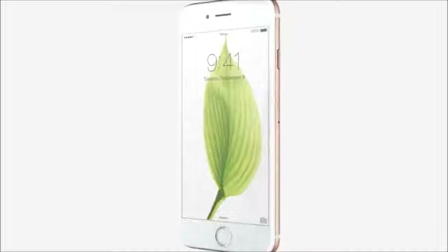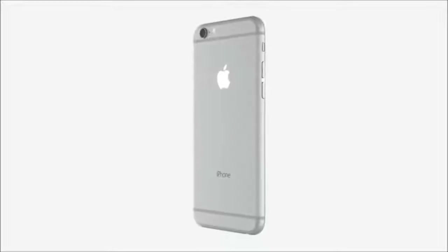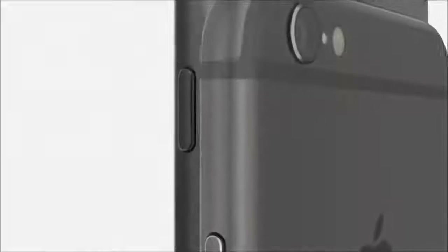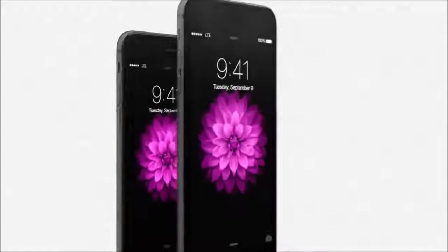With a 4.7 inch display, iPhone 6 becomes taller and wider. We made the design dramatically thinner while developing a smooth continuous surface that is comfortable to both hold and use. We're also introducing iPhone 6 Plus with a larger 5.5 inch display, with the same continuous surfaces and seamless material transitions as iPhone 6.